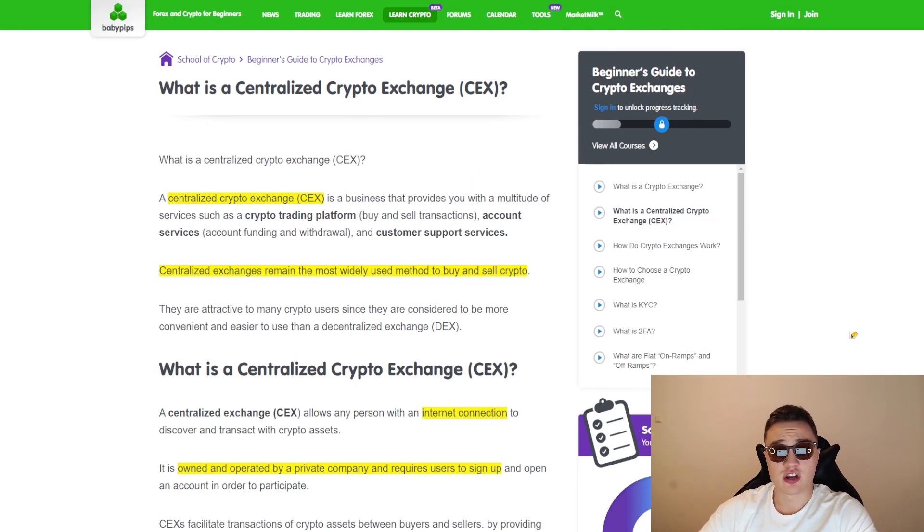What is a centralized crypto exchange? What is a decentralized crypto exchange? If you're a beginner in the crypto world, this is the video for you. Stick around and let me explain what you should use, what you should be careful of, and what is the best option for anyone entering the crypto world for the first time, or even for more experienced people out there.